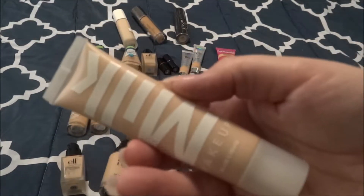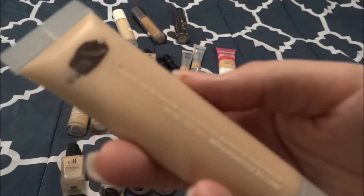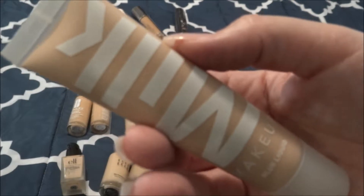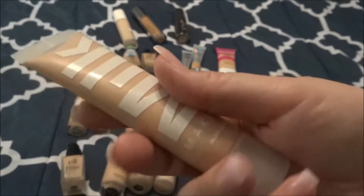Lastly, this is the Milk Makeup Blur Liquid Foundation in the shade Fair. I have not used this one yet — it was something that I got right as I was leaving Sephora. I haven't used it because I'm trying to use up older items, obviously. But when I get into it, I'll let you guys know.